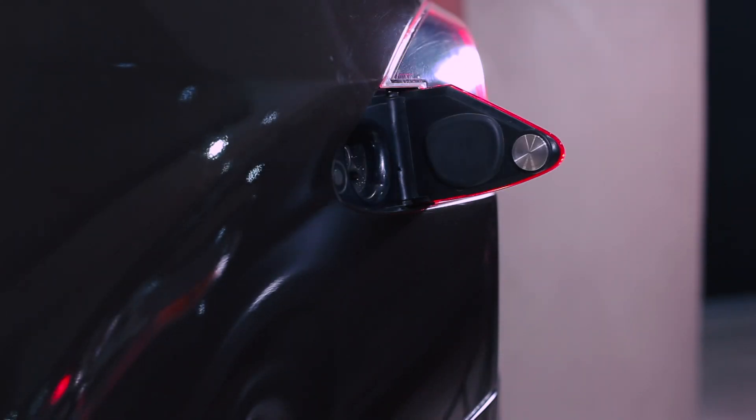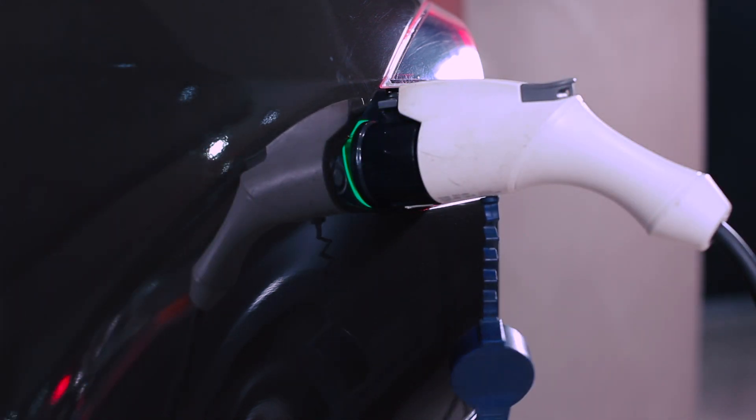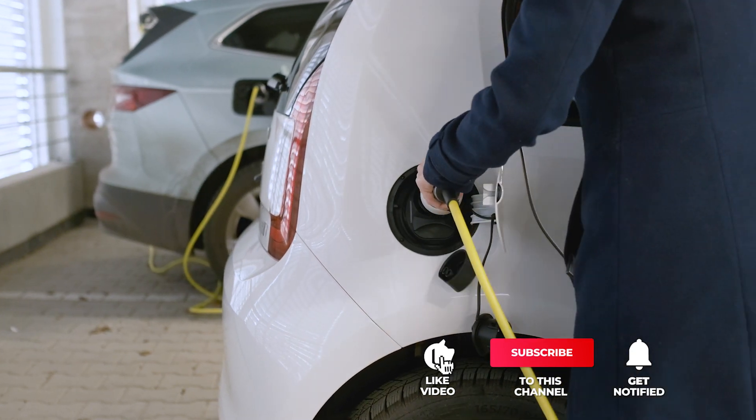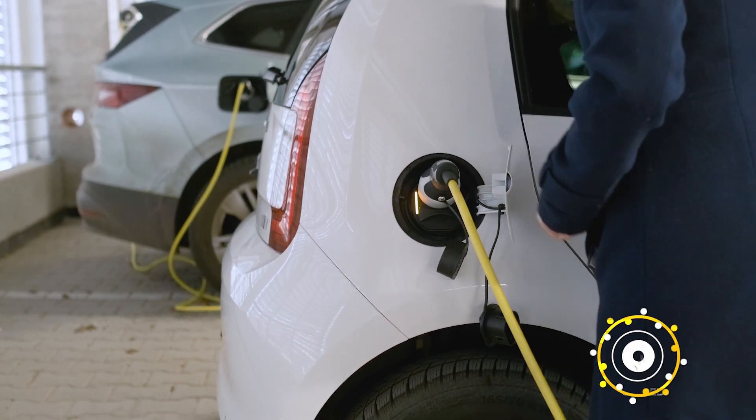Still haven't found an electric vehicle charger that meets your needs? Well, keep watching because we have more lined up for you. If this is your first time visiting our channel, be sure to subscribe and hit the bell icon to receive notifications of our next videos.